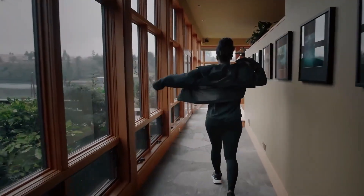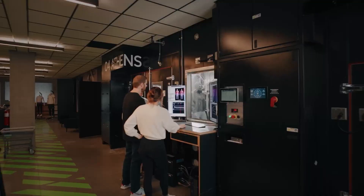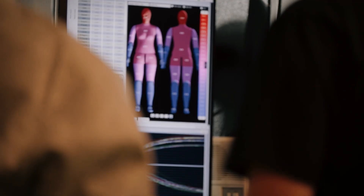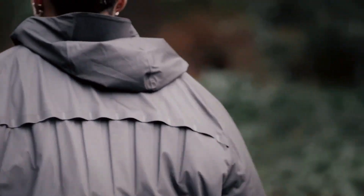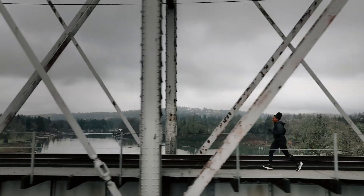This smart jacket, priced at around $250, is designed to enhance the athletic experience by integrating technology with comfort. The Aerogami features sensors that monitor your body temperature and adjust accordingly, ensuring optimal comfort during your workouts. Its lightweight, water-resistant fabric makes it perfect for all weather conditions, while the sleek design adds a touch of style to your exercise regime.